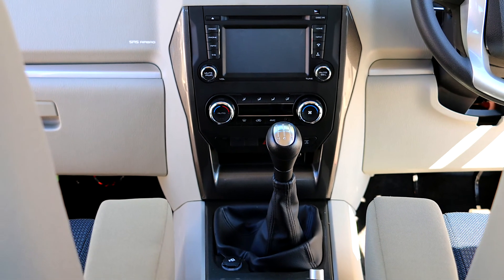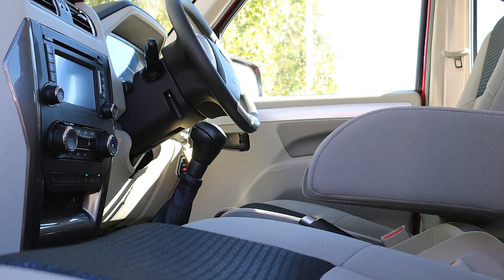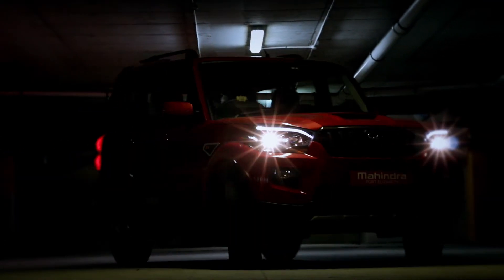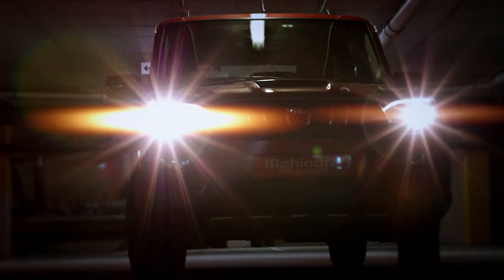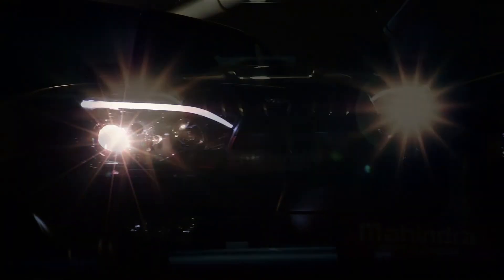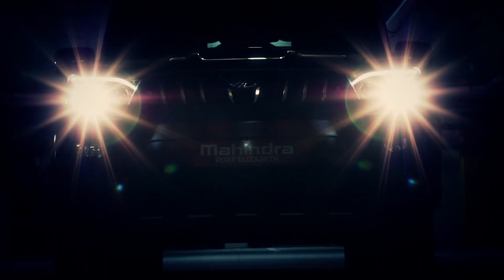Airbags, anti-lock brakes, park distance control and aircon suitable for hot days in Delhi. There are also some not-so-expected features too. Puddle lamps to illuminate your getting in and out of the vehicle in the dark — reminds me of a Range Rover Evoque. LED daytime running lights and lights that illuminate to the side when you turn the vehicle.